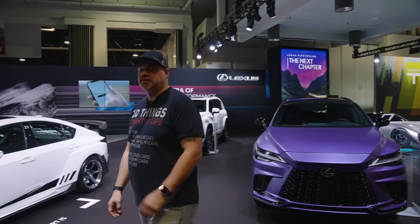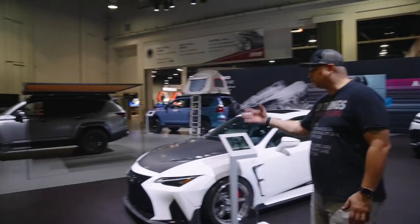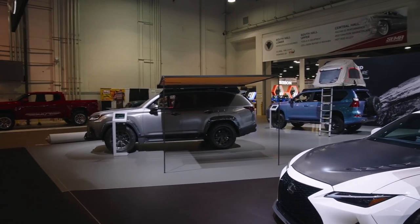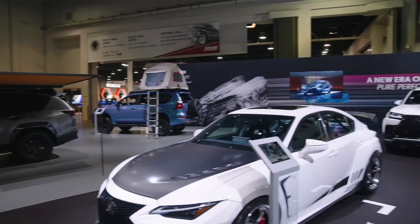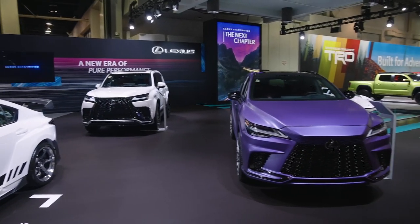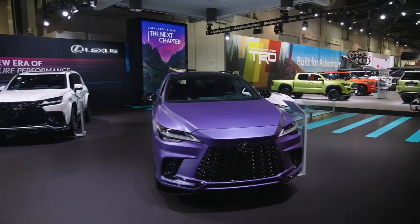My man Clark got his beautiful LX 600 F-Sport, which has been modified as an Overlander. Another Overlander GX in the back. Another beautiful LX F-Sport. And this beautiful purple RX 500 F-Sport performance.